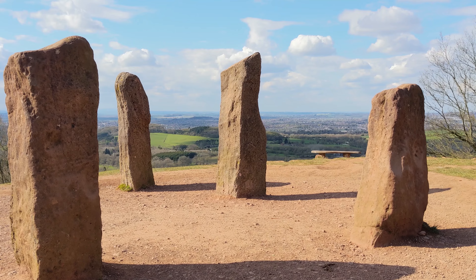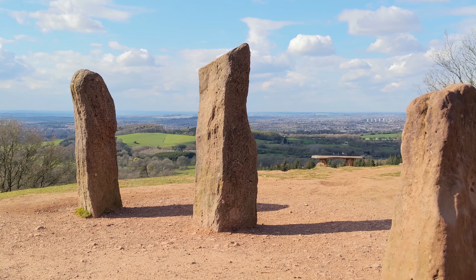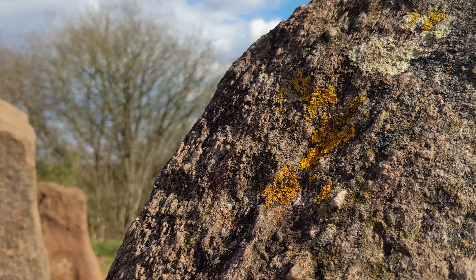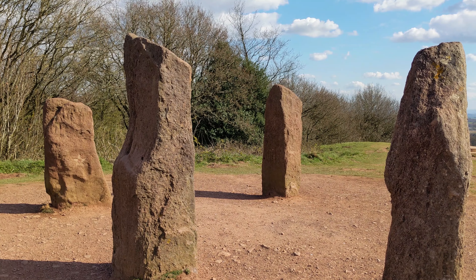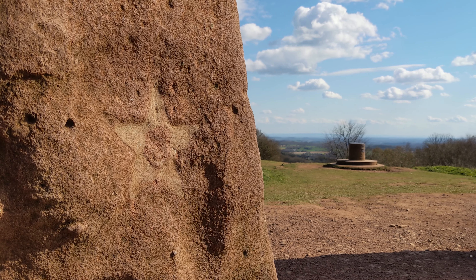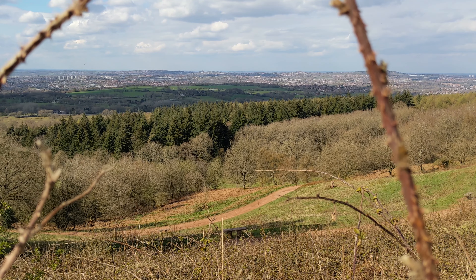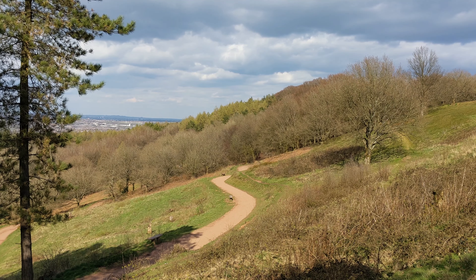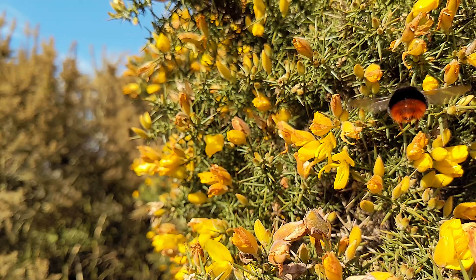On top of the hills you will find the Four Stones. They might look like a megalithic site from prehistory, but they were actually erected in 1763 by workers of the eccentric landowner at that time. The real wonders of the Four Stones are the exceptional vistas of the Worcestershire countryside, including the Malvern Hills, Clee Hill, and the sham castle of Hagley Hall nestled in the valley below.